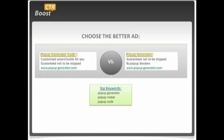The keywords here are: popup generator, popup maker, and popup code. You'll see that popup generator matches the popup generator ad exactly, and then we have the popup generator code, which doesn't really match any of the keywords, but it turns out to be better.